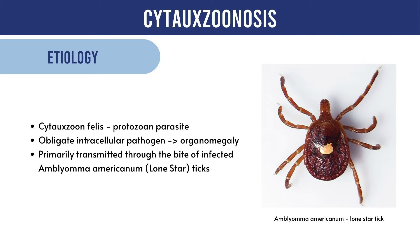Cytozon felis is spread to other cats through the bite of a tick, usually the lone star tick. The disease doesn't spread between cats, and cats will not get it from eating an infested tick.